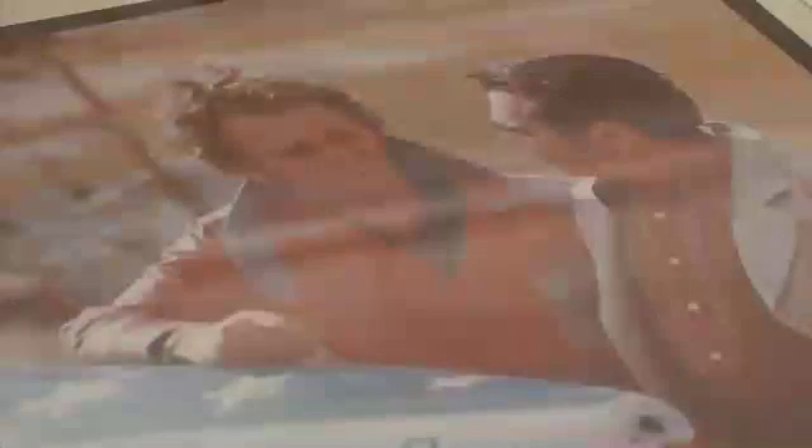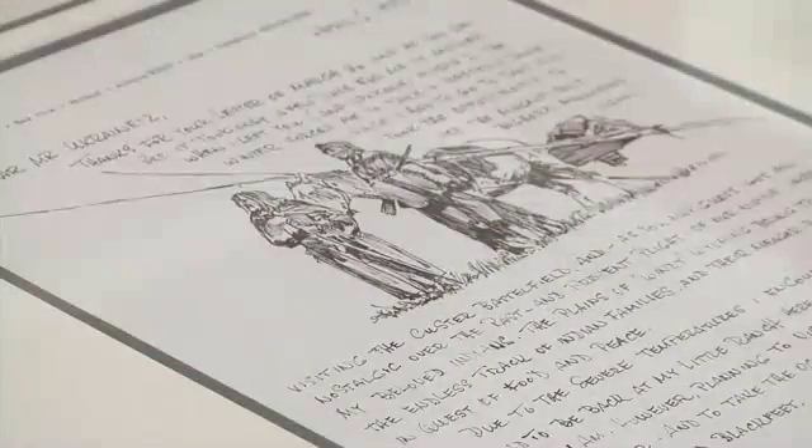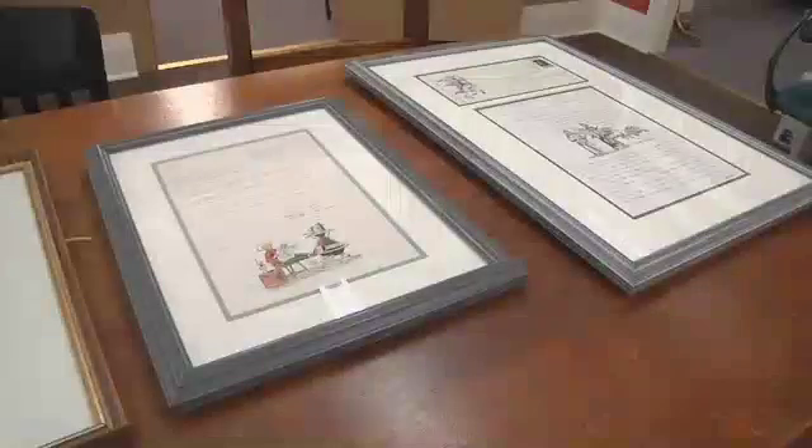The last display will feature a well-known businessman and artist named William Ukrentz, who is famous for writing to other artists. You'll have the first chance to see the Cowgirl and the Downtown History exhibits starting on March 1st. If you're interested in learning more about the artist, his display will be up starting March 10th, just in time for Western Art Week.